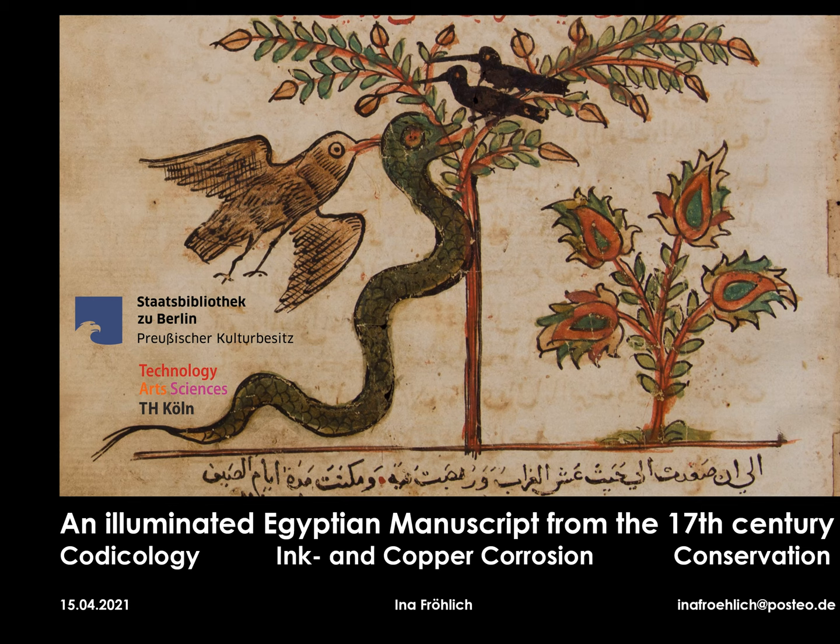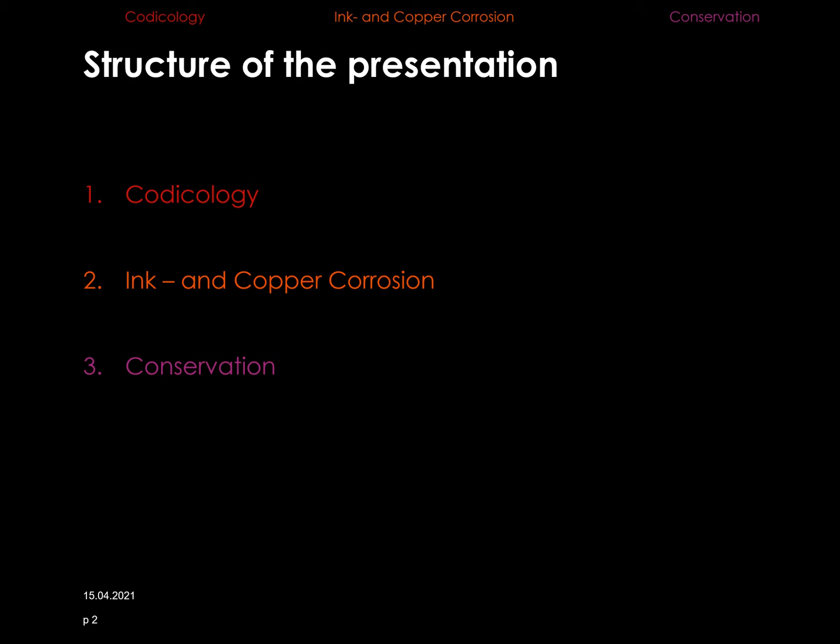First of all, I would like to thank my supervisors, Dr. Doris Oldroge and Prof. Andrea Pataki-Hundt, for their endless patience and perseverance. Also, I would very much like to thank the Staatsbibliothek Preußischer Kulturbesitz zu Berlin for their support and their trust in enabling me to work on a precious manuscript.